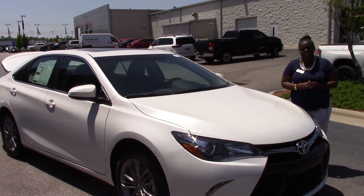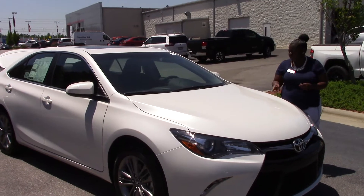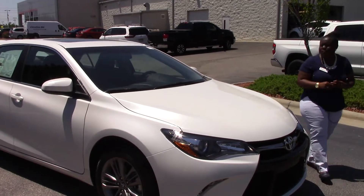This is Raquel from Hubert Vester Toyota in Wilson, North Carolina. Today we're going to talk about a 2017 white Toyota Camry, stock number TN0278.